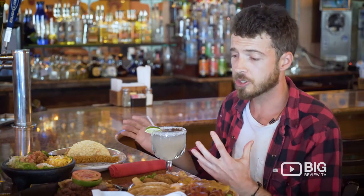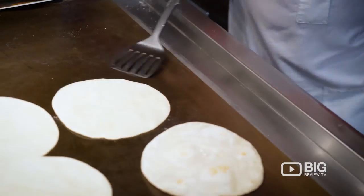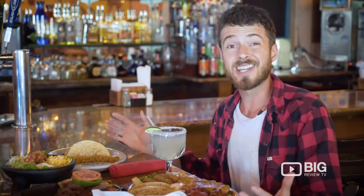They set us up here with some other traditional dishes — your fajitas, your tacos, some fresh tortillas made up front. We got a Mexican feast.